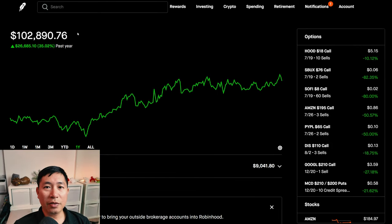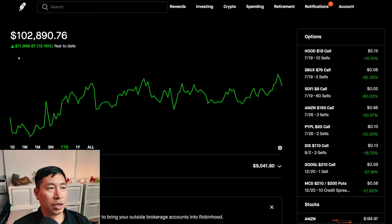Hello everybody. In this video, I'm going to give an update on my portfolio. Right now, my portfolio is worth $102,890.76. In the past year, I am up $26,685.10. Year to date for the year 2024, I am up $11,968.67.